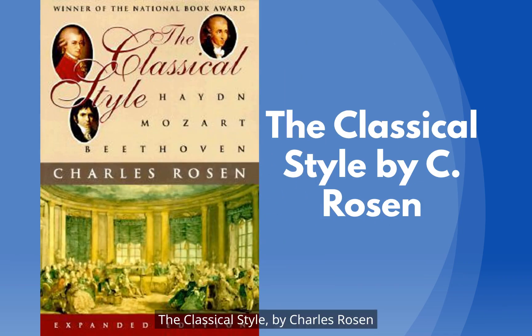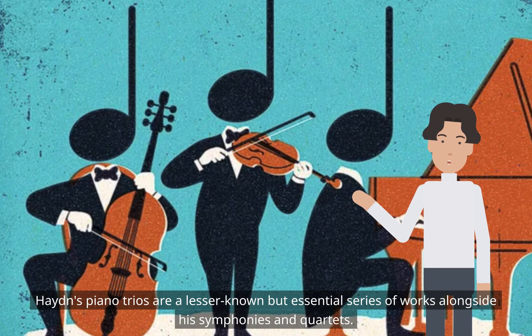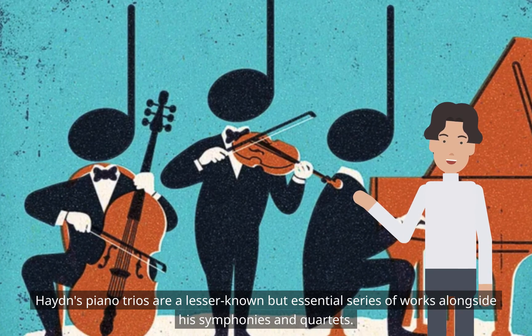The Classical Style by Charles Rosen. Haydn's Piano Trios are a lesser-known but essential series of works alongside his symphonies and quartets.